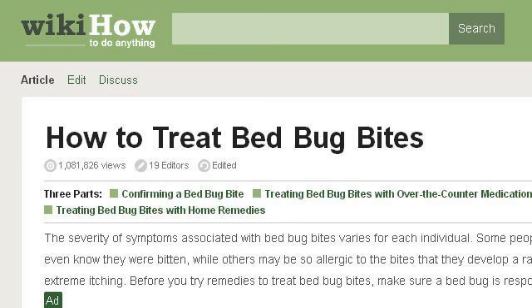If you don't find useful information on the previous sites, see www.wikihow.com. The webpage How to Treat Bed Bug Bites, 15 Steps, With Pictures, WikiHow. Here's the link.